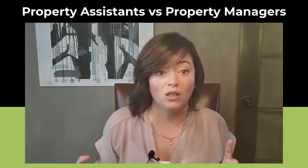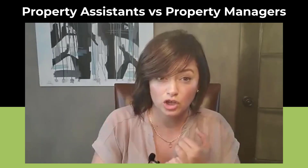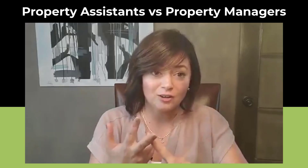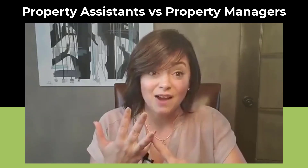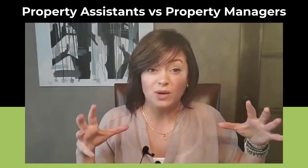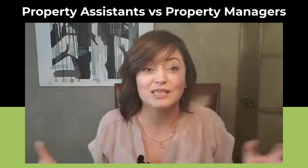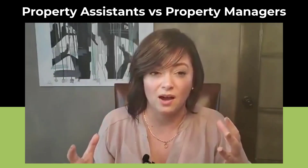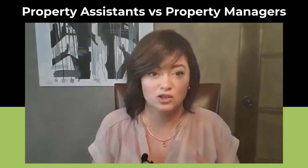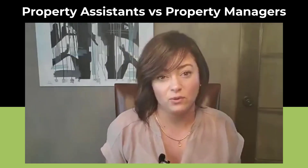We had them do all of our move-ins and move-outs. Our property assistants also do our showings, because we find that if we have good enough pictures, good enough properties, and good enough advertising, the decision is often made before somebody comes to the house. We still stagger our viewings to create urgency. When we're doing all those things properly, we really just need someone kind and trustworthy to open the door and show them around. I can do the rest on the phone.